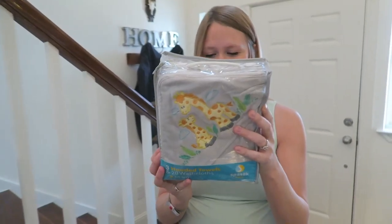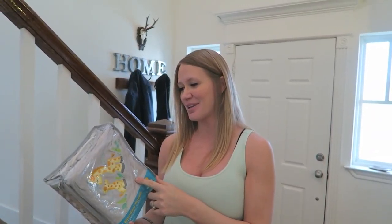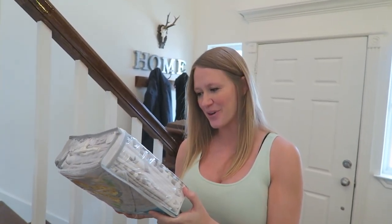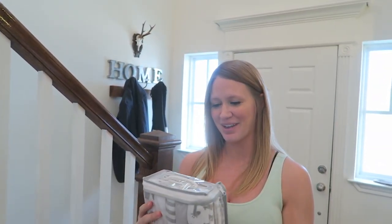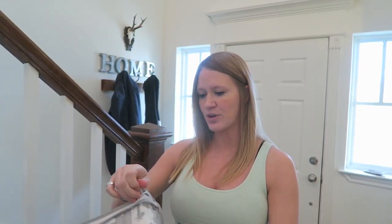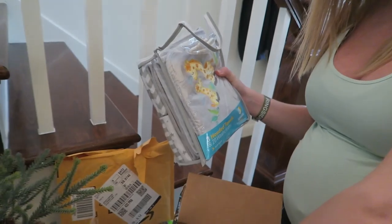Oh, cute! It's a bath set. We had to register for like six to seven bath towels, and this will probably complete it. How many are in here? Three hooded towels, twenty washcloths - this should complete our bathroom experience. I think it has one of the zebra ones... let me see what the other ones are. One's elephants, one is just a design. That's super cute, and then a million bajillion washcloths. That's actually perfect, that is a ton!